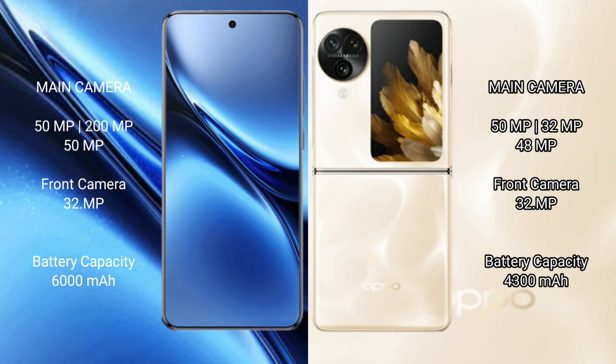Vivo X200 Pro packs a 6000mAh battery with 90W fast charging support. Oppo Find N3 Flip has a 4300mAh battery with 44W fast charging support.